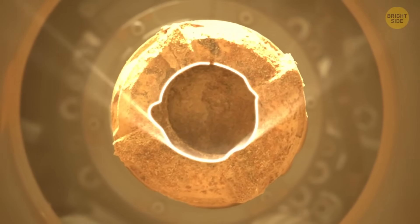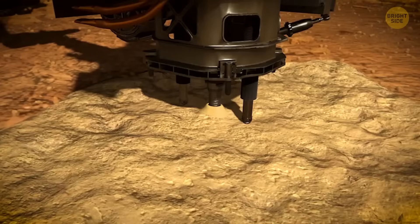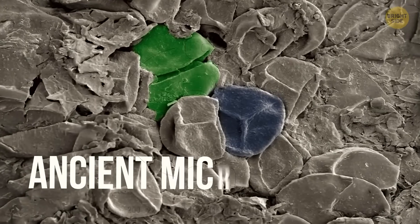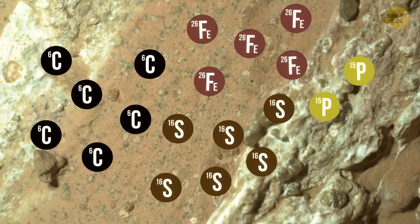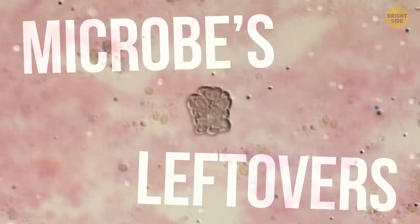Did those patterns form through normal chemical processes that don't need life at all? Or were they actually left behind by microbes? The rover's instruments found that the rocks in this area are made of clay and silt — exciting, because here on Earth those materials are great at preserving signs of ancient microbial life. The rocks are also packed with organic carbon, sulfur, oxidized iron, and phosphorus. Experts think microbes could have used those ingredients as an energy source and in the process left behind the leopard spots we can now see in high-resolution images.